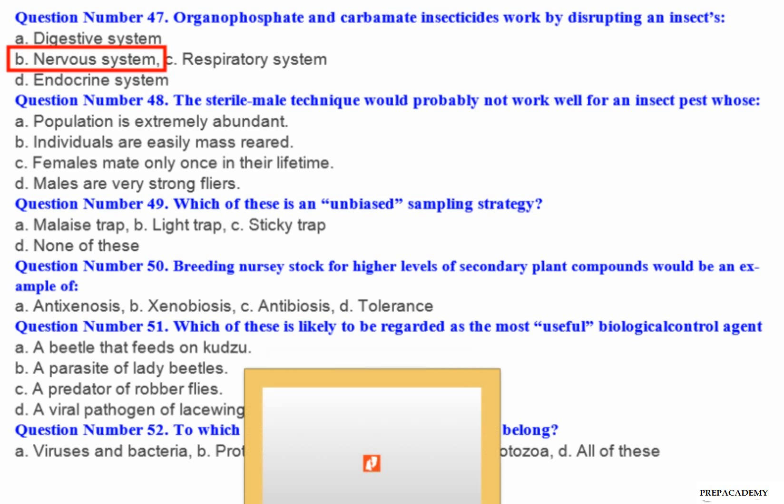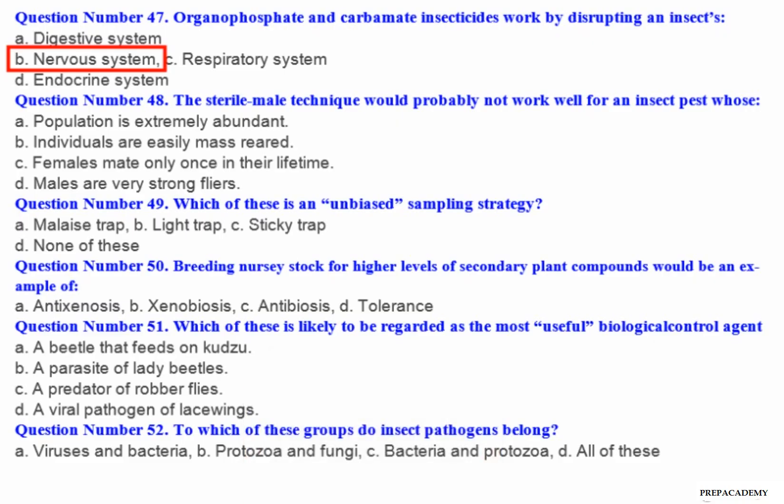Question number 49: Which of these is an unbiased sampling strategy? A. Malaise trap. B. Light trap. C. Sticky trap. D. None of these.